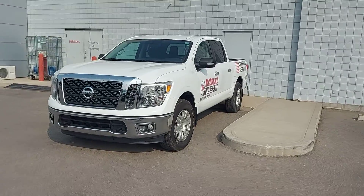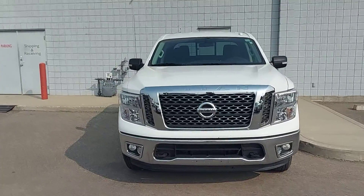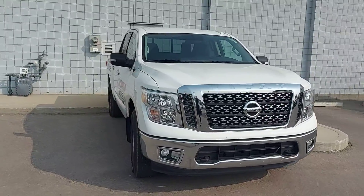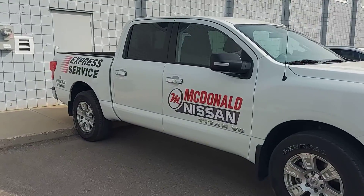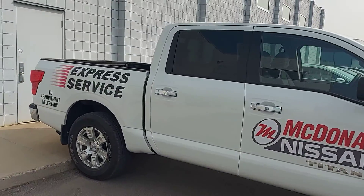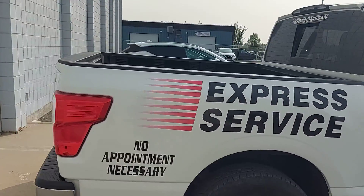Hello, it's Tacey Ellington from McDonald Nissan, and here is our 2018 parts truck. We are going to get a new one, so this one is up for sale. Of course, all the decals and stuff will come off.